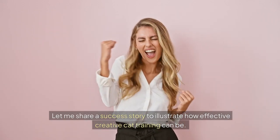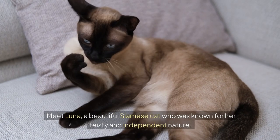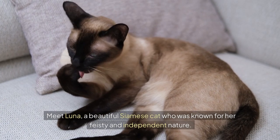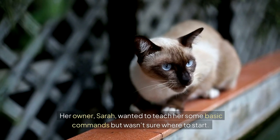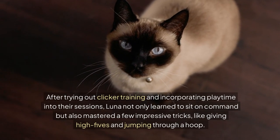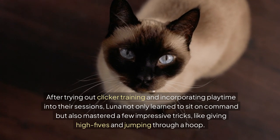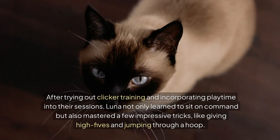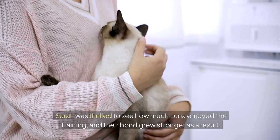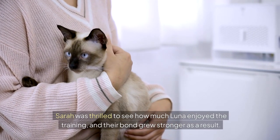Let me share a success story to illustrate how effective creative cat training can be. Meet Luna, a beautiful Siamese cat who was known for her feisty and independent nature. Her owner, Sarah, wanted to teach her some basic commands but wasn't sure where to start. After trying out clicker training and incorporating playtime into their sessions, Luna not only learned to sit on command, but also mastered a few impressive tricks like giving high fives and jumping through a hoop. Sarah was thrilled to see how much Luna enjoyed the training and their bond grew stronger as a result.